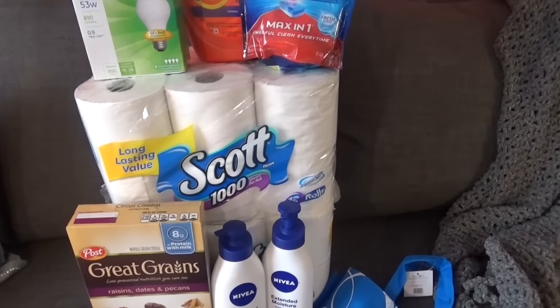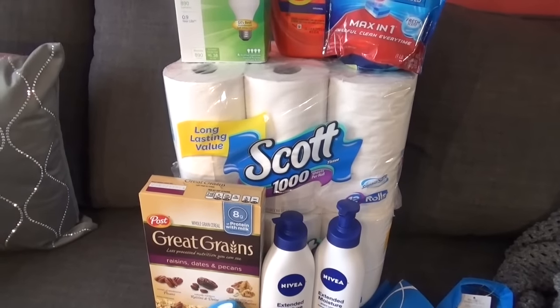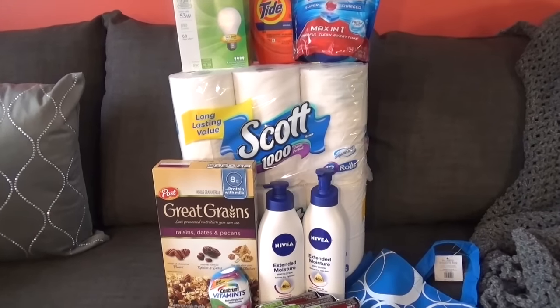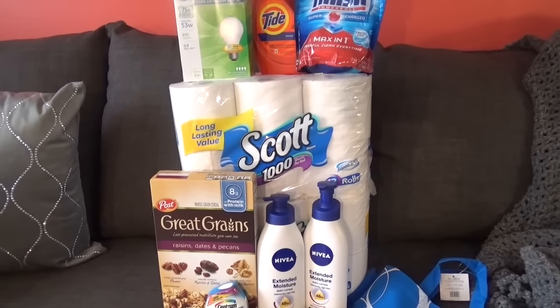The Scott toilet paper was $7.49 each. I had a dollar off printable coupon. The deal is actually better at CVS on these, but since I had the points to roll I went ahead and got them at Rite Aid. At CVS they are $6.99 this week and part of the Spend $20, Get $5 Extra Bucks.